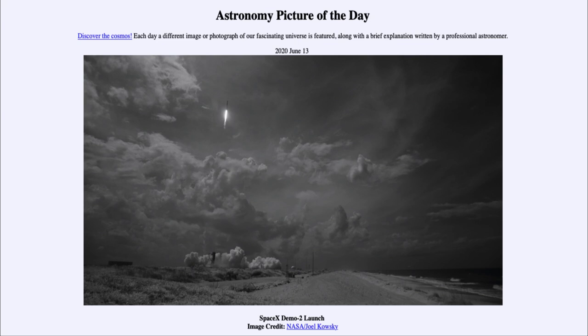So that was our picture of the day for June the 13th of 2020, titled SpaceX Demo-2 Launch. We'll be back again tomorrow for the next picture, previewed to be the happy dance — so we'll see what that is about tomorrow. And until then, have a great day everyone, and I will see you in class.